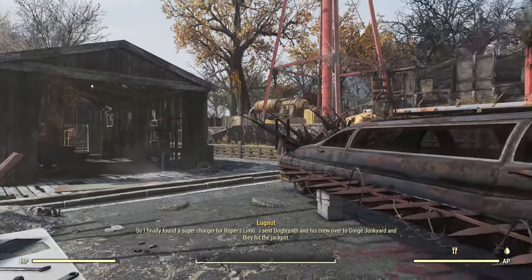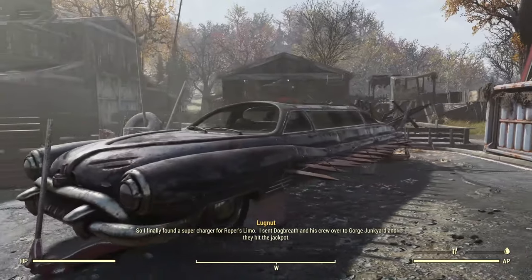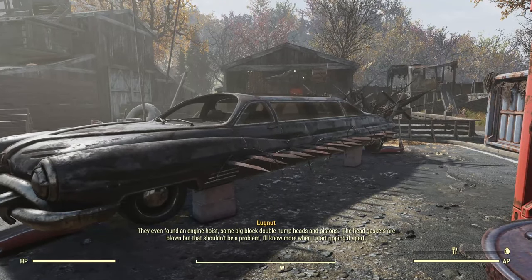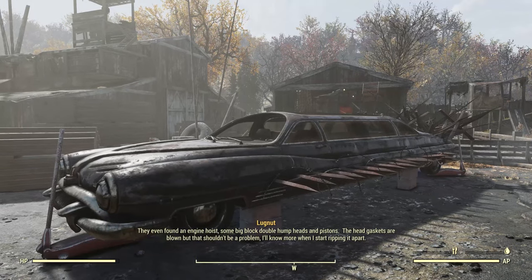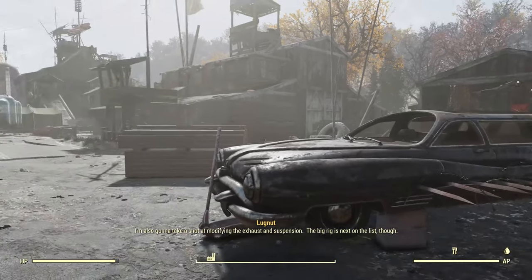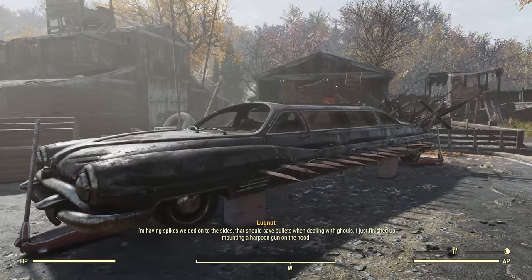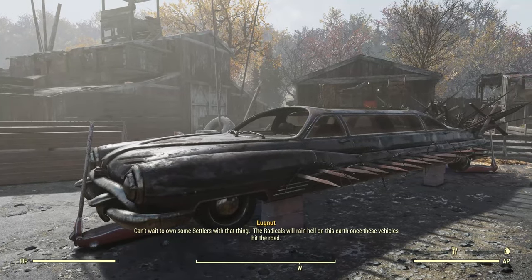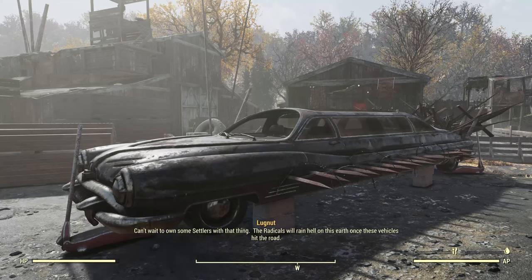So I finally found a supercharger for Roper's limo. Sent Dogbreath and his crew over to Gorge Junkyard — they hit the jackpot. They even found an engine hoist, some big block double dump heads and pistons. Head gaskets are blown, but that shouldn't be a problem. I'm also going to take a shot at modifying the exhaust and suspension. The big rig is next on the list though. I'm having spikes welded to the sides — that should save bullets from dealing with the ghouls. I just finished up mounting a harpoon gun on the hood. Can't wait to own some settlers with that thing. The Radical will rain hell on this earth once these vehicles hit the road.